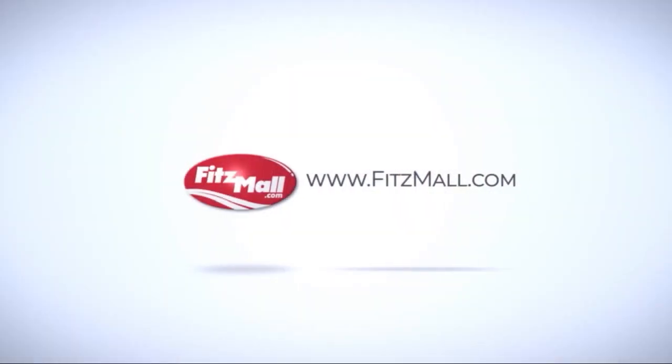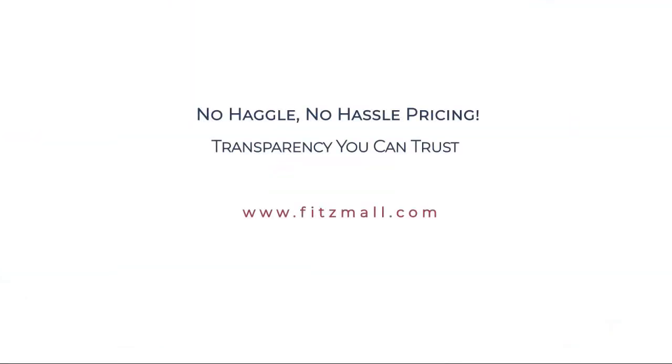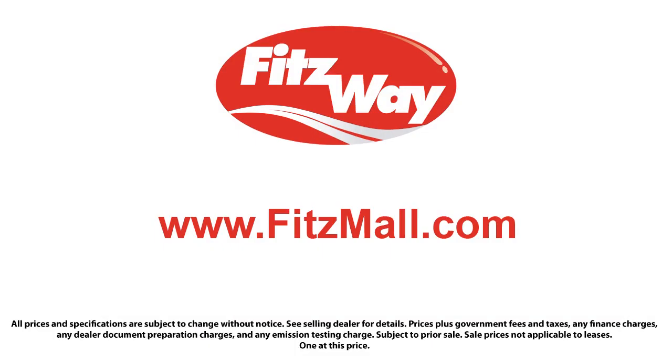Fitzgerald Auto Malls is the first and only auto dealer group in North America to have achieved the ISO certification. So you can buy with confidence, knowing that you're in the best possible hands. The Fitzway puts the customer first with honesty, respect, and a total commitment to customer satisfaction.